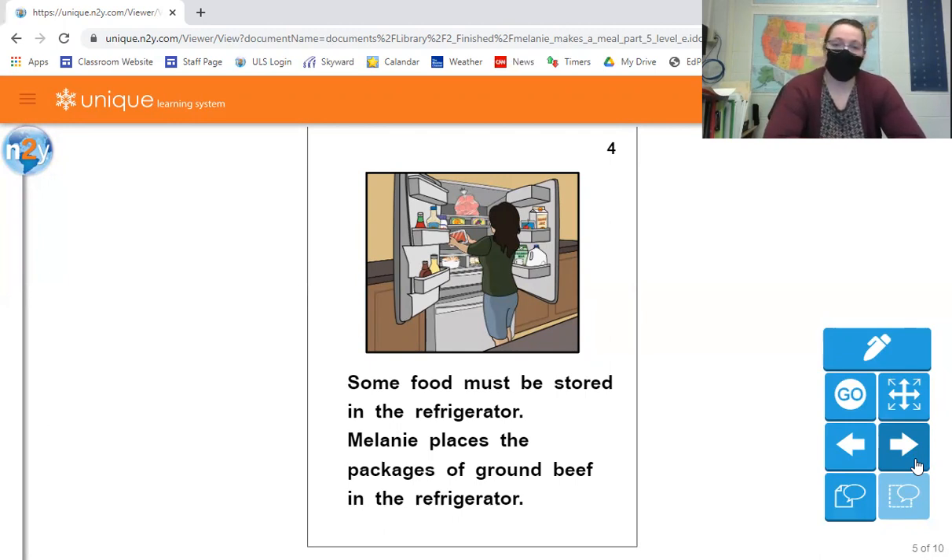Lots of vegetables go in the fridge, although not all of them. Milk, cheese, butter — all those things usually end up in your fridge. Eggs too.